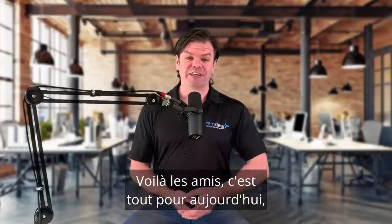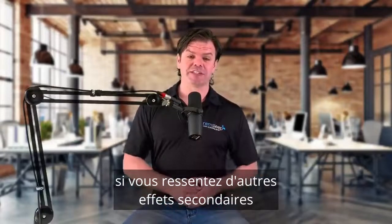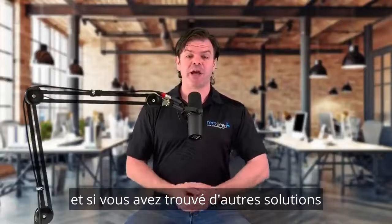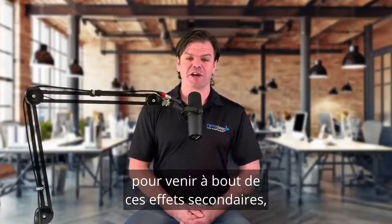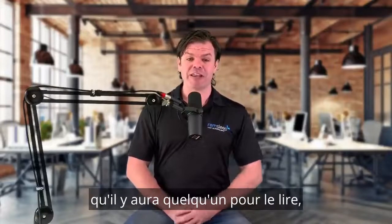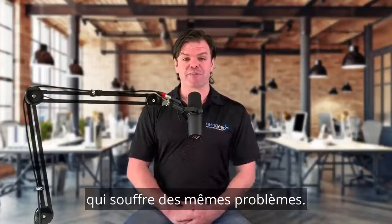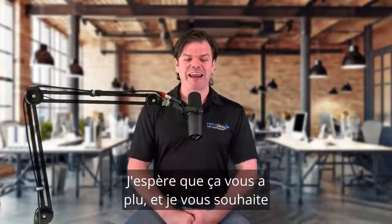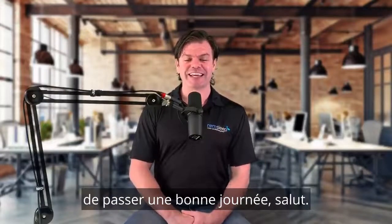All right guys, well that's it for today. If you're having some other side effects from your CPAP therapy, I'd love to hear about them. And if you've also found ways to overcome those side effects, I'm sure the little community that we've built would love to hear it, because you can guarantee that there's someone out there reading that who's going to be suffering from the same problems. As always, thanks for watching. I hope you enjoyed it and have yourself a great day. See you later, bye.